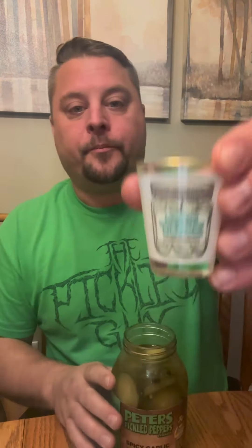Let's try the juice. Brine time. That's a little sour. Tastes a little bit of the spice in there from the red pepper flakes. But it's an all around decent dill pickle.